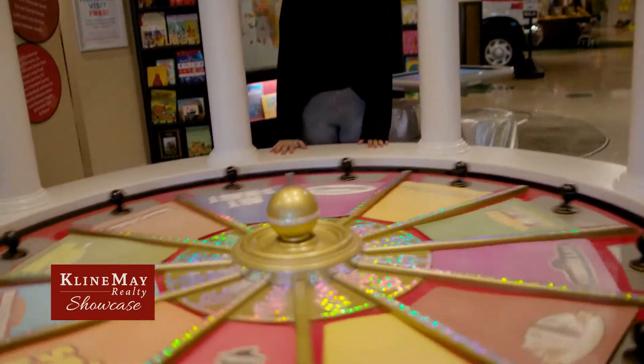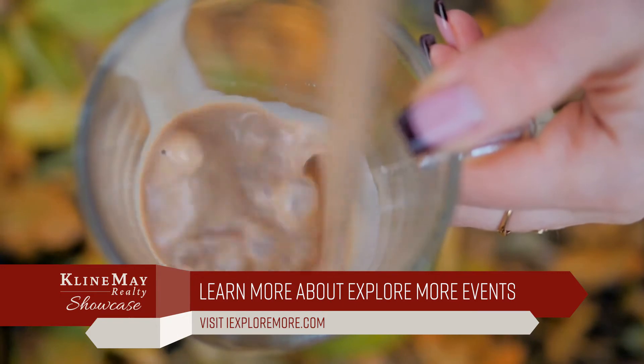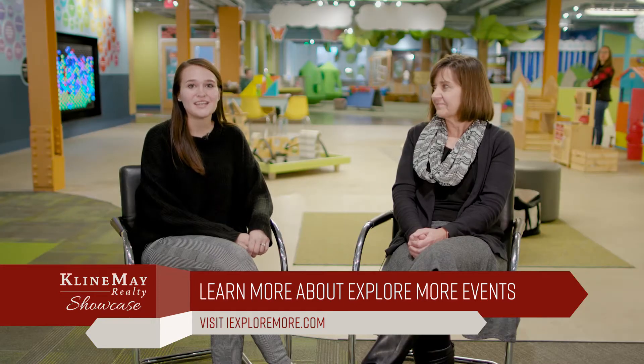Thank you so much, Lisa. Also, I heard you might have an event going on for National Hot Chocolate Day. We do — it's National Hot Chocolate Day and between 9:30 and 11:30 on January 31st, we'll be serving people hot chocolate, so come in and check it out. Thank you guys so much for watching. If you have questions about this organization, visit the website at iExploreMore.com.